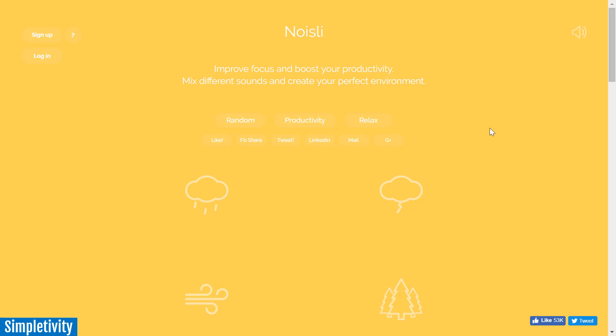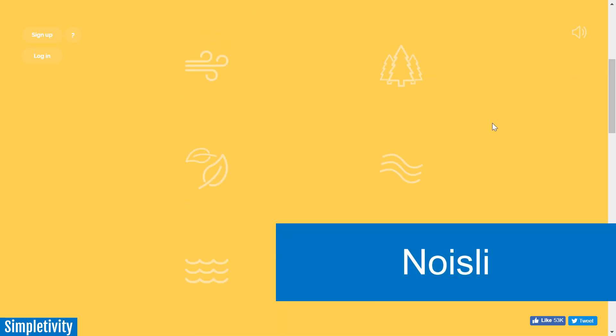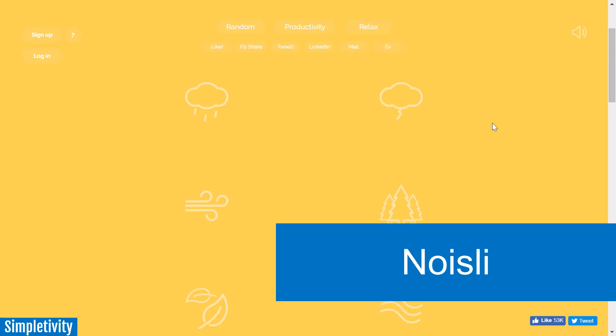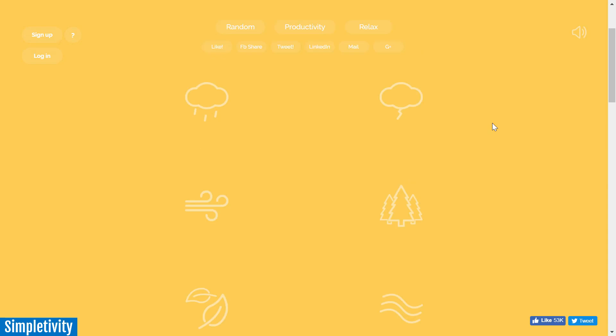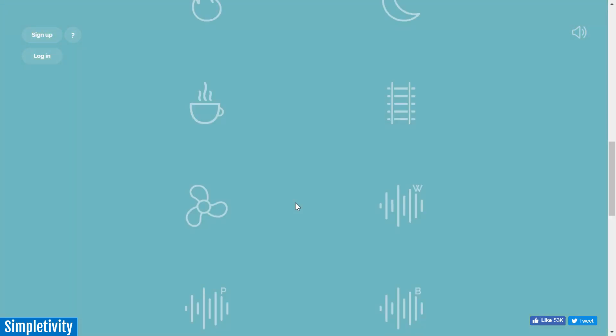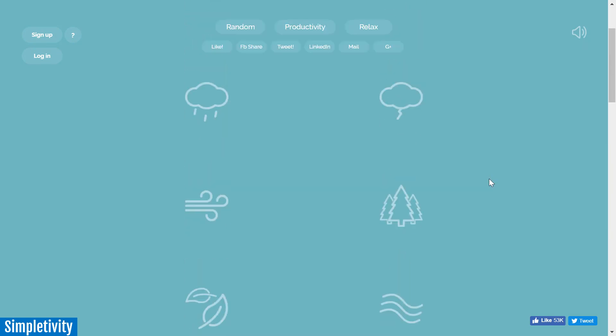The first website I want to share with you is called Noisely. Noisely has a very simple interface — here you can see it's only a single page, made up mostly of a number of different icons. These icons represent different sounds. Here we've got some rain, thunder, the sound of a forest, and if we scroll all the way down to the bottom, we even have three different flavors of white noise.